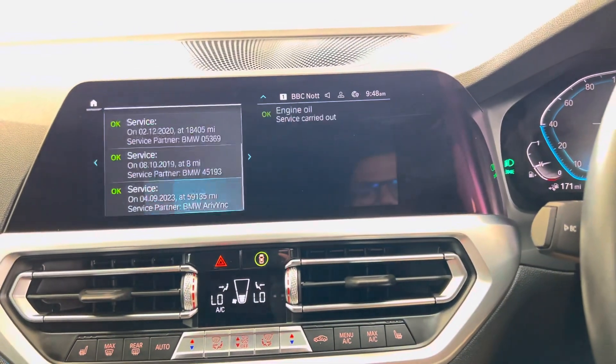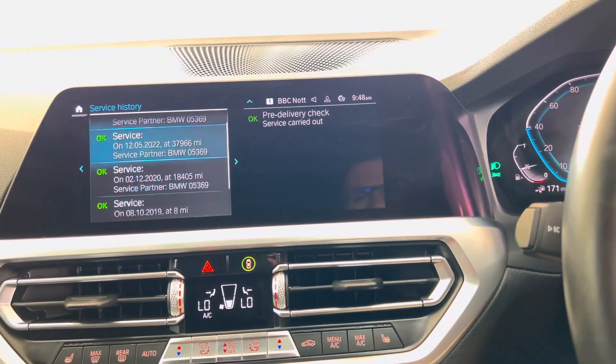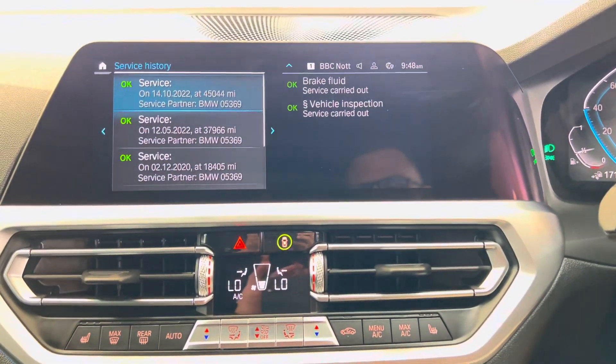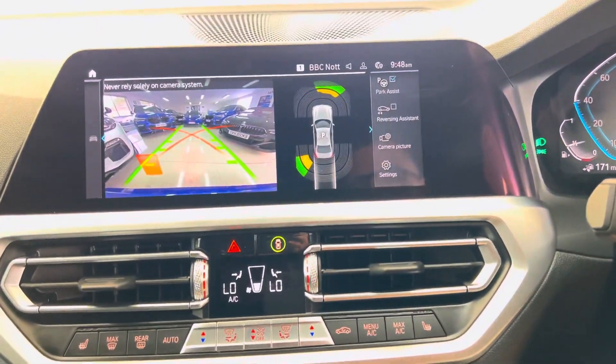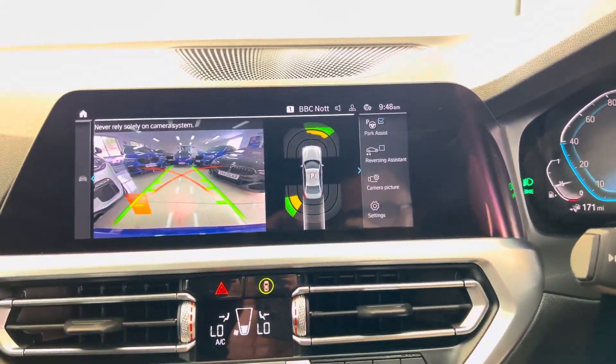Not due a service for 21,000 miles. Just been serviced in-house, but prior to that, good service history with BMW. Dual auto climate control with heated seats, and rear camera with front and rear sensors.